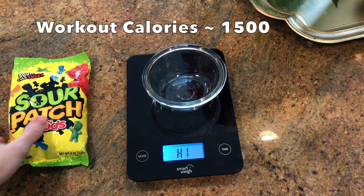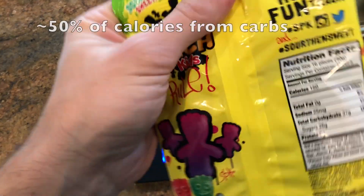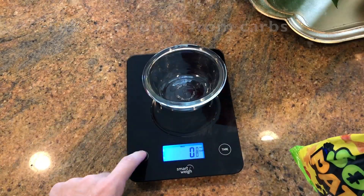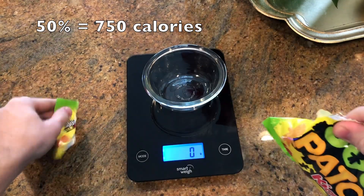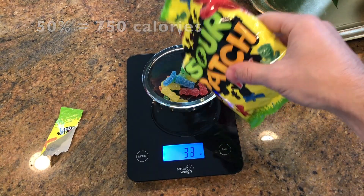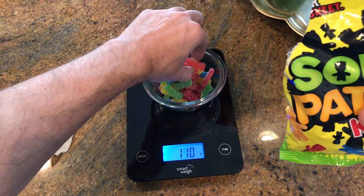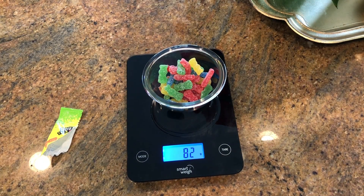I used a conservative estimate of the carbs I needed and took less than that — sour patch kids, because simple carbs. I've taken other stuff that's been a little bit hard on my stomach.